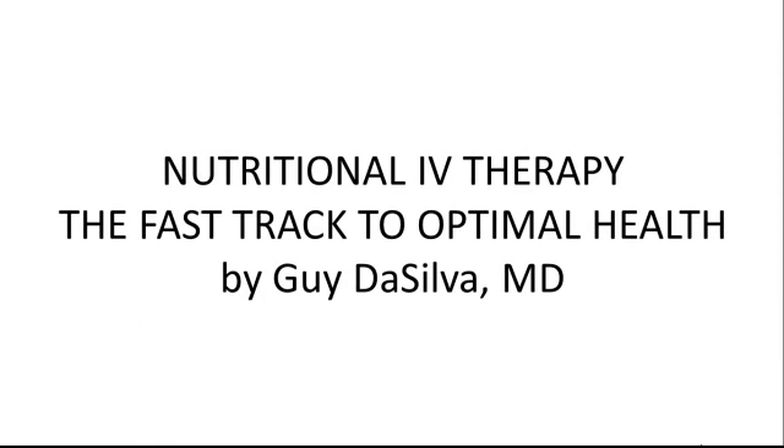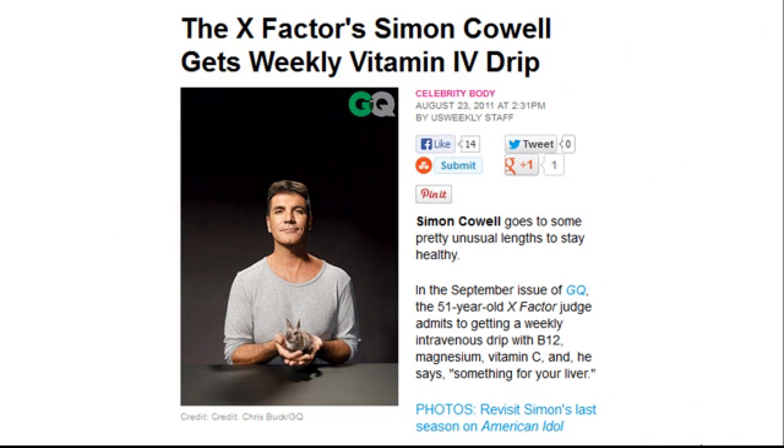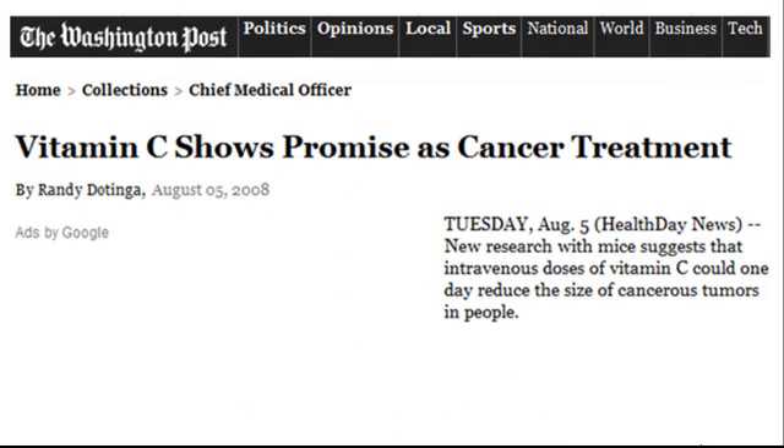Nutritional IV Therapy is a safe, natural way to deliver high doses of vitamins, antioxidants, and other nutrients straight into the bloodstream. These IV cocktails have been generating a lot of buzz lately, from celebrities touting their energizing effects to the latest research on IV Vitamin C's amazing cancer-killing ability.